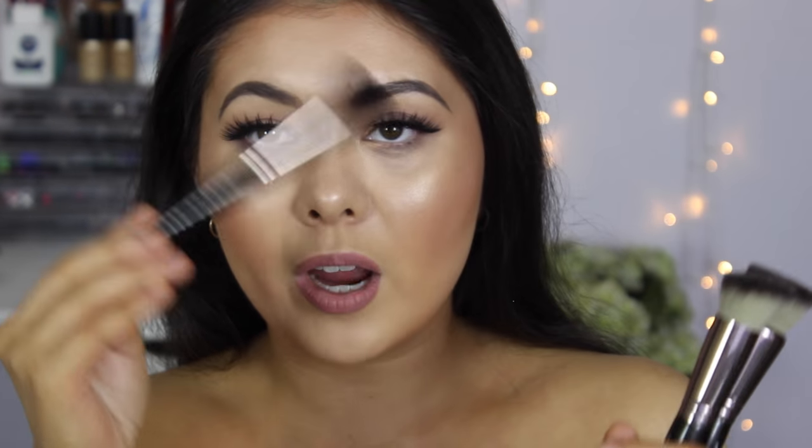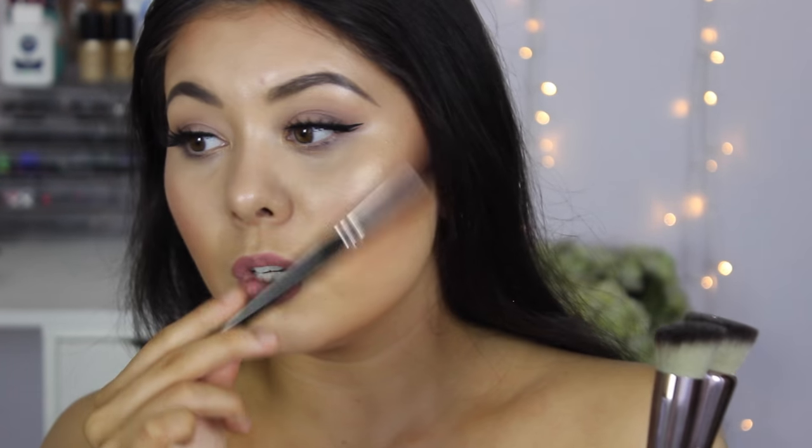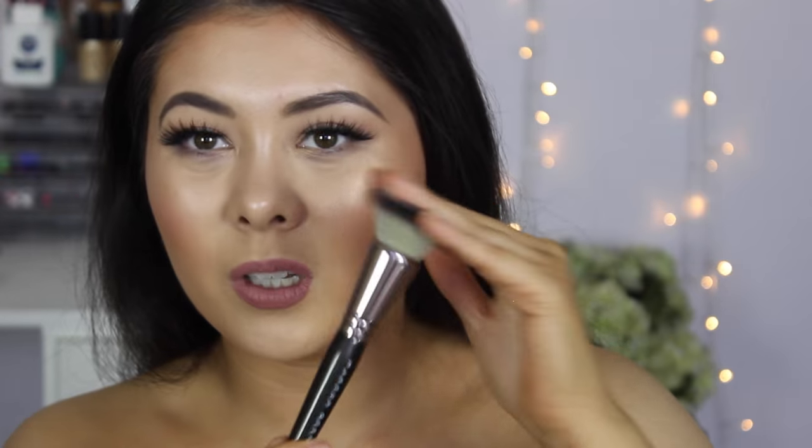Then I also bought this round blush brush, which I probably will not be using for blush — I'll probably be using it for contouring. I also got the angled stippling brush, which isn't really a stippling brush; it's more like an angled buffer brush in my opinion. And then I also got the foundation stippling brush, which again isn't a traditional stippling brush — I would say it's like a flat top kabuki brush in my opinion.